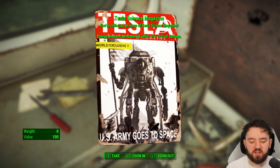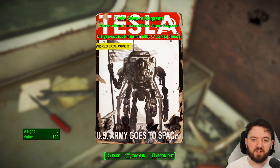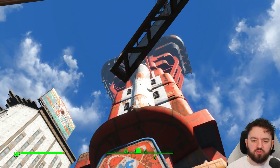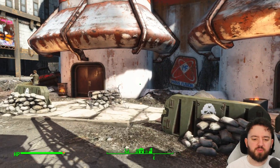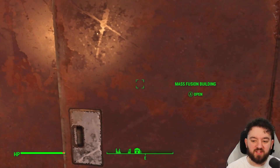This one is called U.S. Army Goes to Space. Speaking of space, we're going to go to the Mass Fusion building next. Arriving at the Mass Fusion building — even though it has nothing to do with space — it is technically the tallest building in the game, so I will take that win.